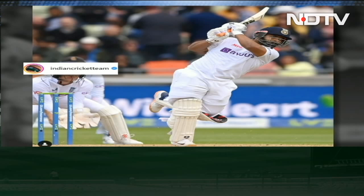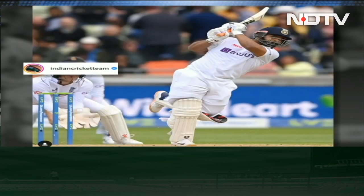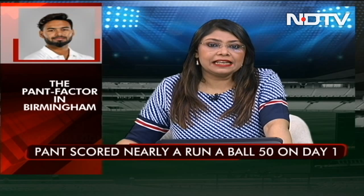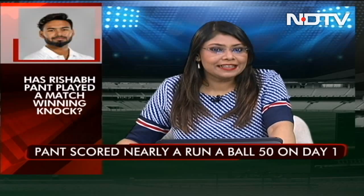No frills, no frolic shot to get to a 50, but a nook that thrilled the crowd at the Edgbaston cricket ground. He was 53 off 52 at tea and then scored 93 off 59 balls. It took him just 4 scoring shots to get from 92 to 100. He ended up with 146 off 111 balls — the second fastest century by an Indian in England.